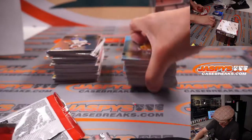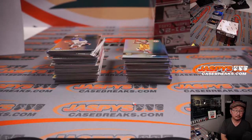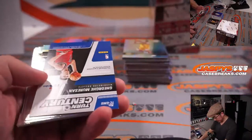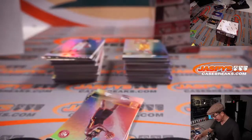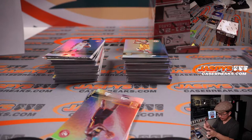Alright, second to last box. I think we've got the auto here early — yes, Turn of the Century autograph, 144 out of 149. That's George Mursan. David with the Wizards, sold Washington Bullets.